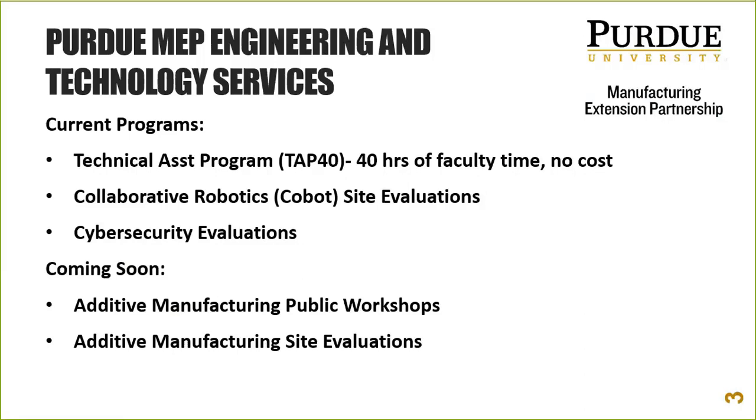This is typically a half-day commitment for a fee, and for more information you can go to MEP.purdue.edu where you'll find more about the additive manufacturing assessments.